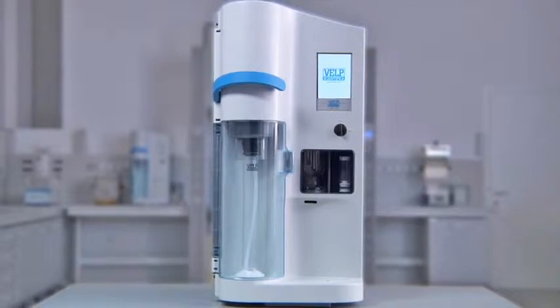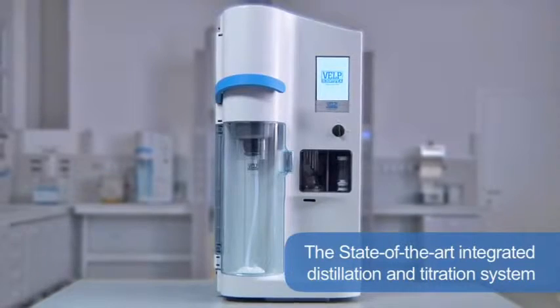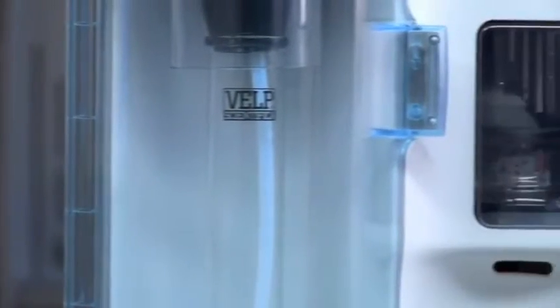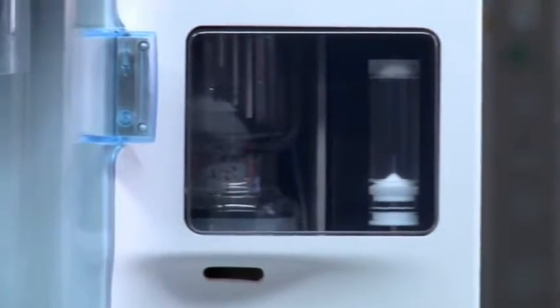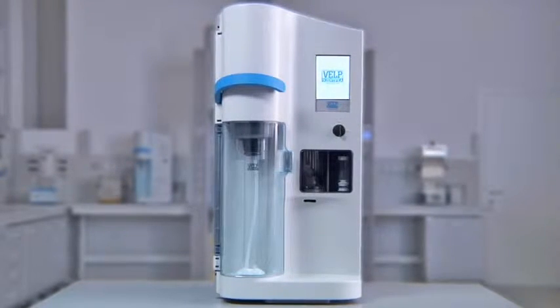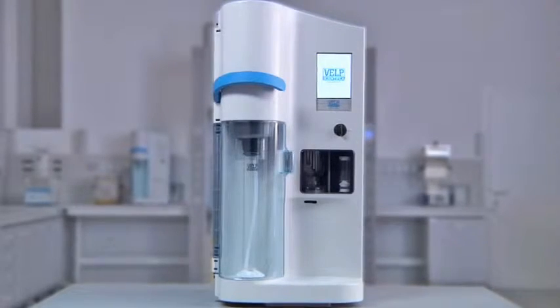The VELP UDK 159 represents the state-of-the-art integrated distillation and titration system. It is designed to satisfy the most demanding laboratories needing high productivity and following high safety standards. It combines both distillation and titration in one fully automatic integrated system, offering the ultimate in capabilities thanks to extremely precise colorimetric titration and an efficient data reporting system.